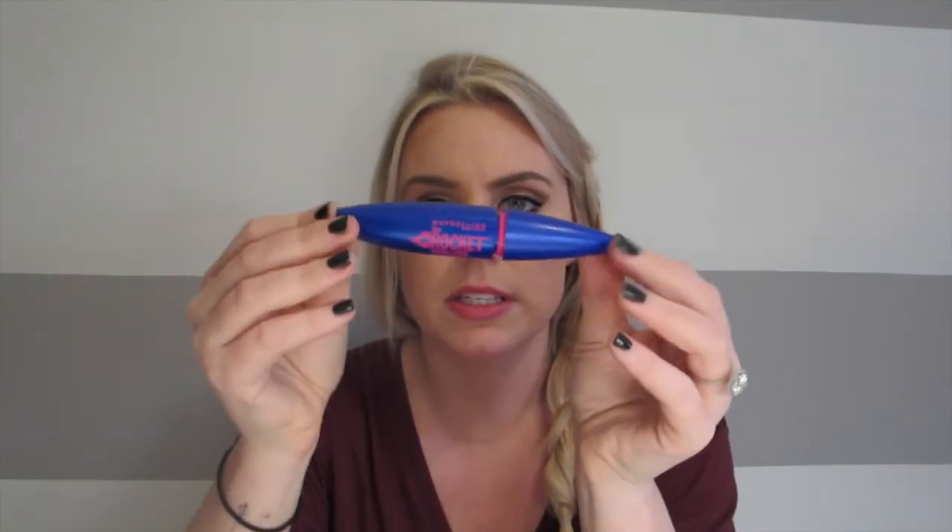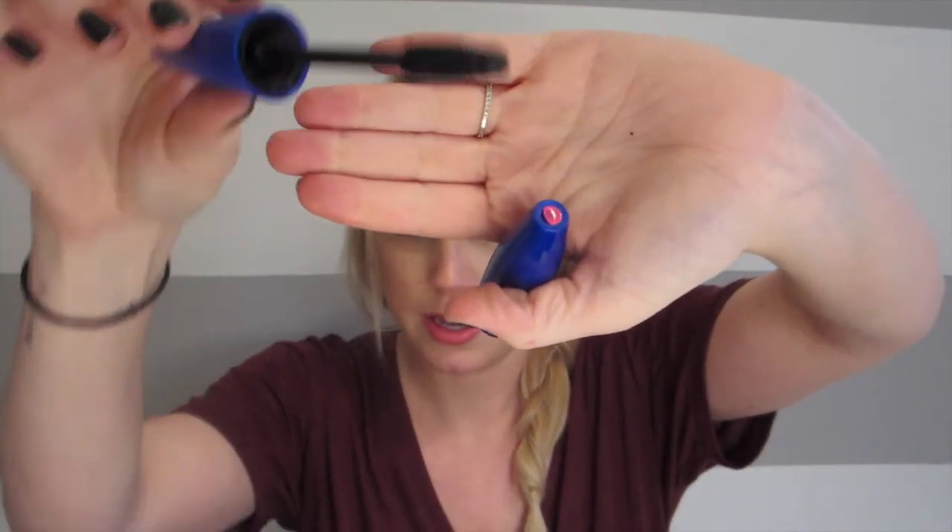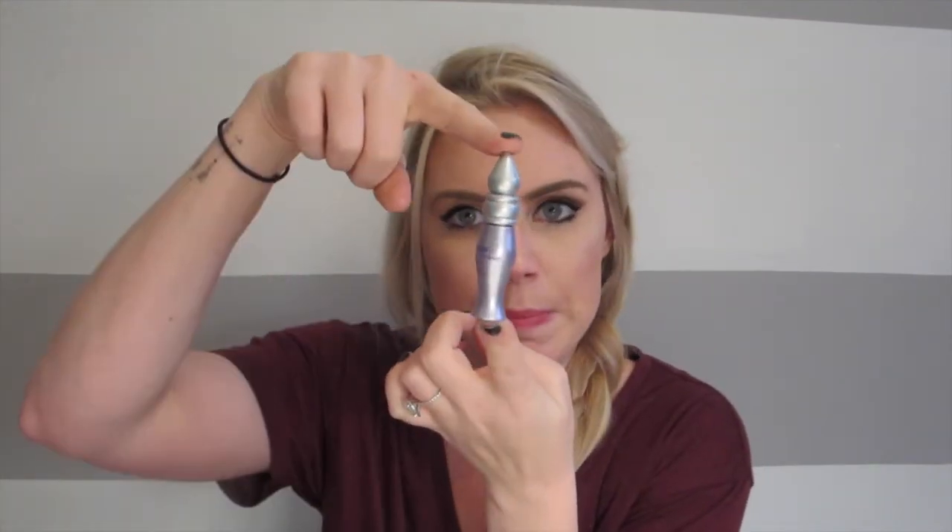Next is a mascara — this is the Maybelline Rocket Volume Express. This thing is awesome, I'm just out of it. It's got a nice big plastic wand. I'm going to wash this wand off, sanitize it, and use it in other mascaras where I like the formula but not the wand. So there's a trick: if you like a wand and it's the plastic version, save it. Next is an eye primer — this is just the mini Urban Decay one from my Naked palette. I used it up pretty fast. I would definitely buy it again, but there are cheaper alternatives out there.